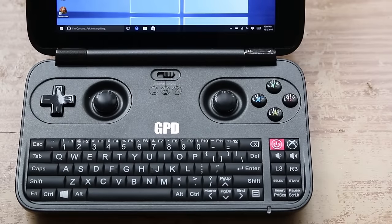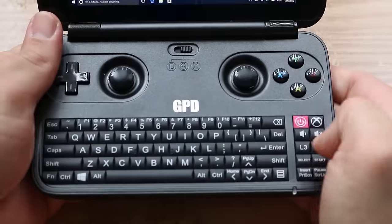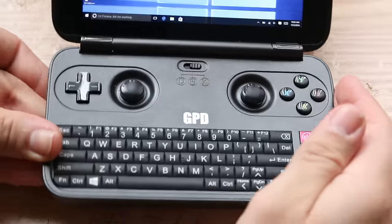Secondly, the lack of clickable thumbsticks is really quite annoying. The placement of the L3 and R3 buttons are really awkward on the lower right of the console, making it really difficult to use these buttons when necessary.